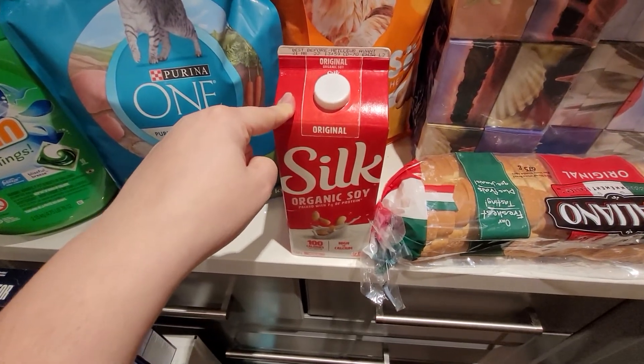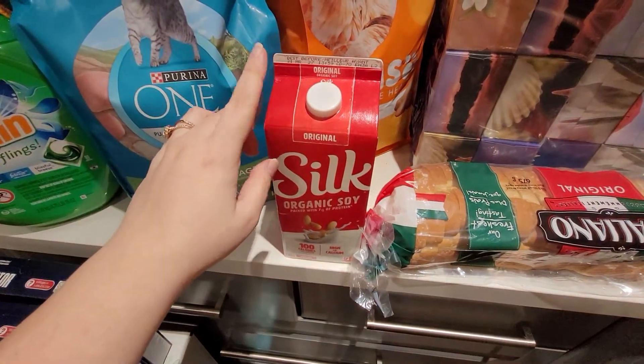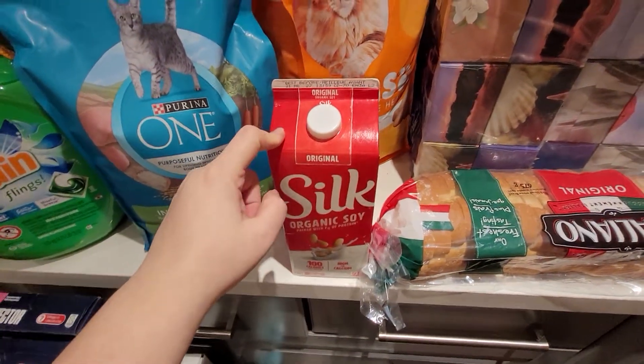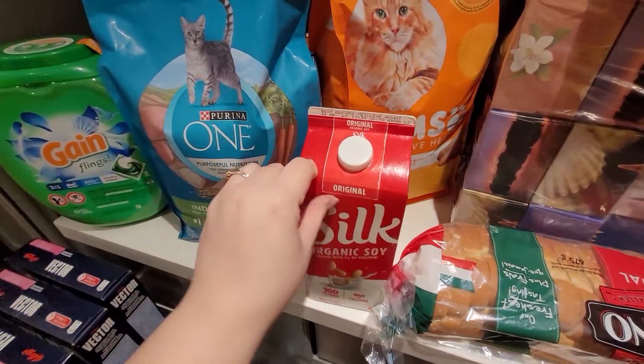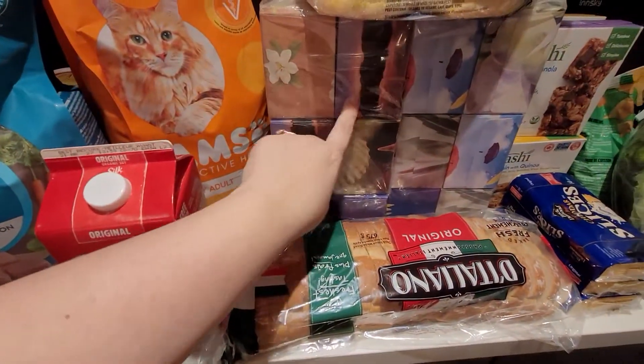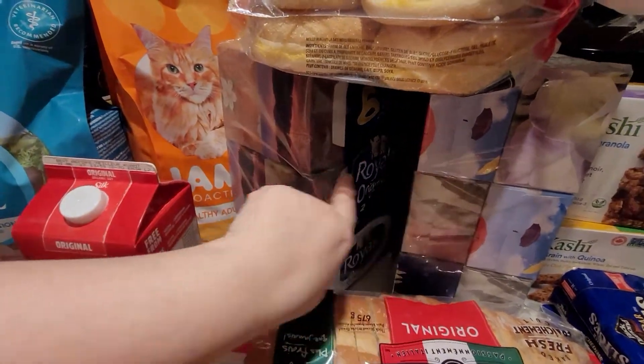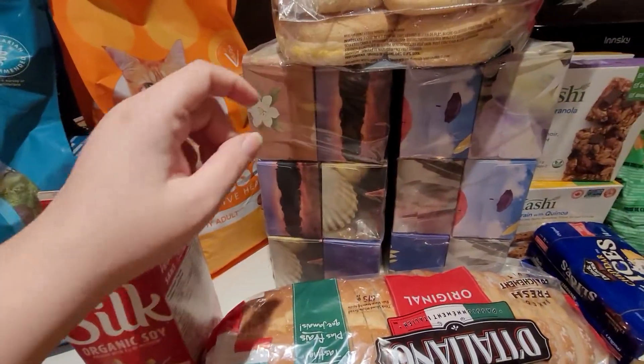The Silk — I price matched it to $2.79 and then I had a $1 off coupon, just a manufactured coupon that I printed.